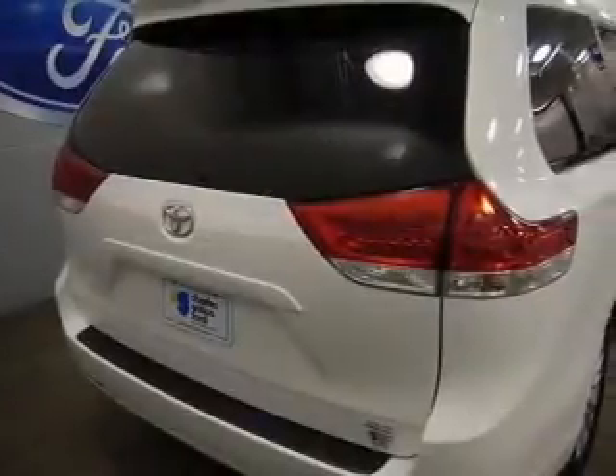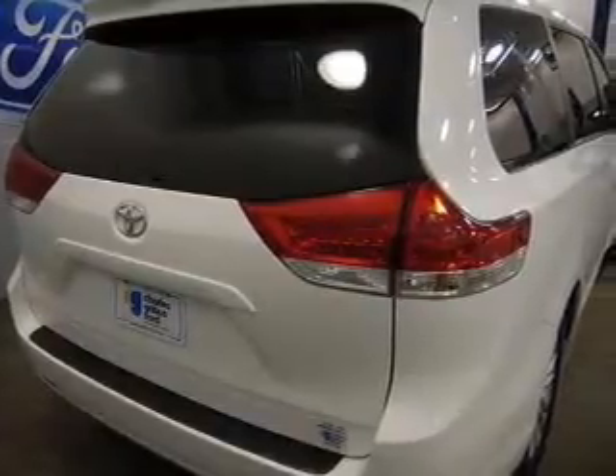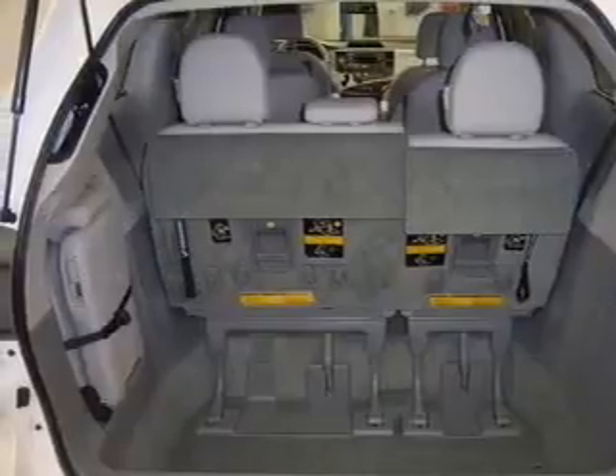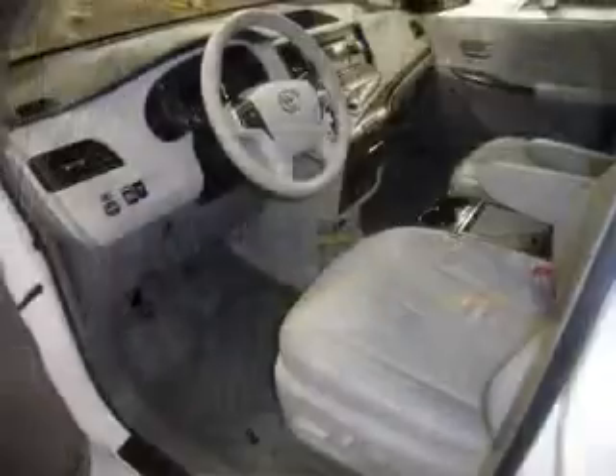The powertrain includes front-wheel drive with a solid six-cylinder engine connected to a smooth-shifting six-speed automatic transmission. The anti-lock braking system will keep you safe on the road.